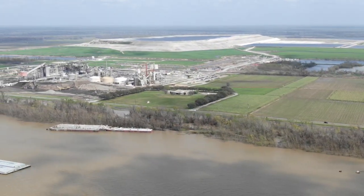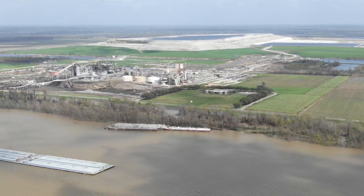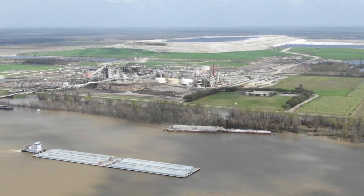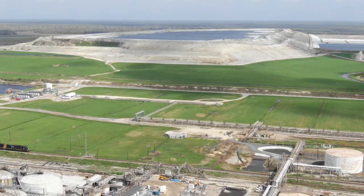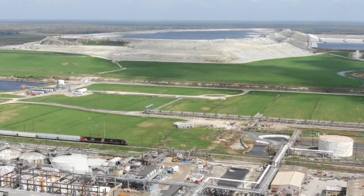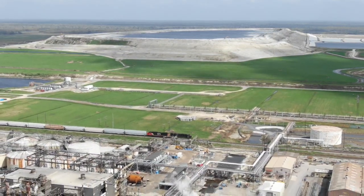We did not see any mining operations around this plant, but since it is located next to the Mississippi River, we have to assume that the phosphate rock is being mined upstream and brought here by barge to be processed. Phosphogypsum is a byproduct of the fertilizing process and is radioactive and very acidic. For every one ton of fertilizer, they create five tons of phosphogypsum.